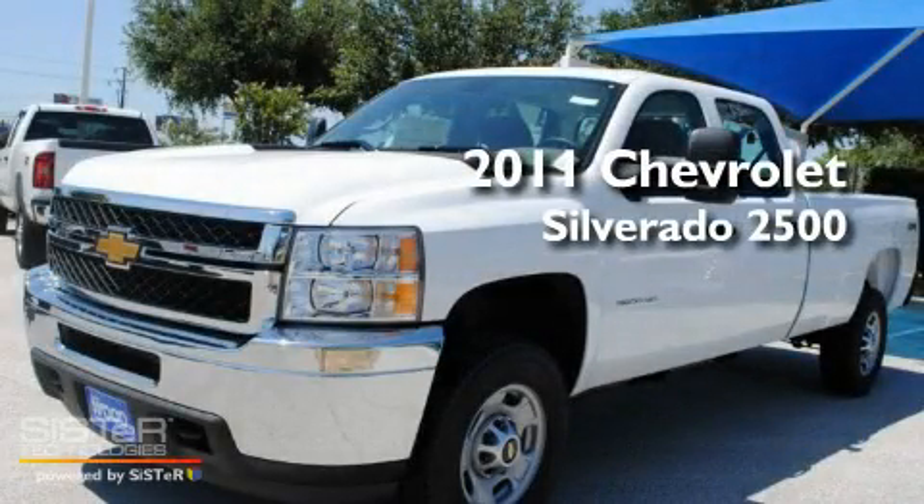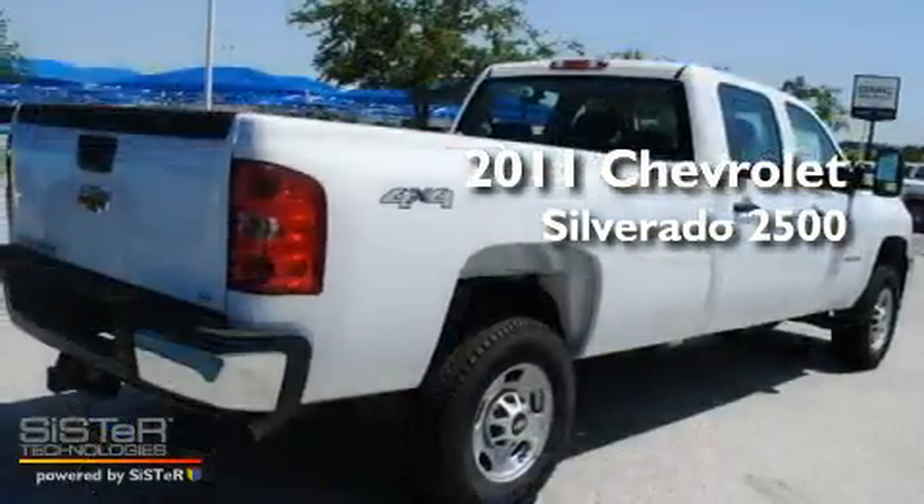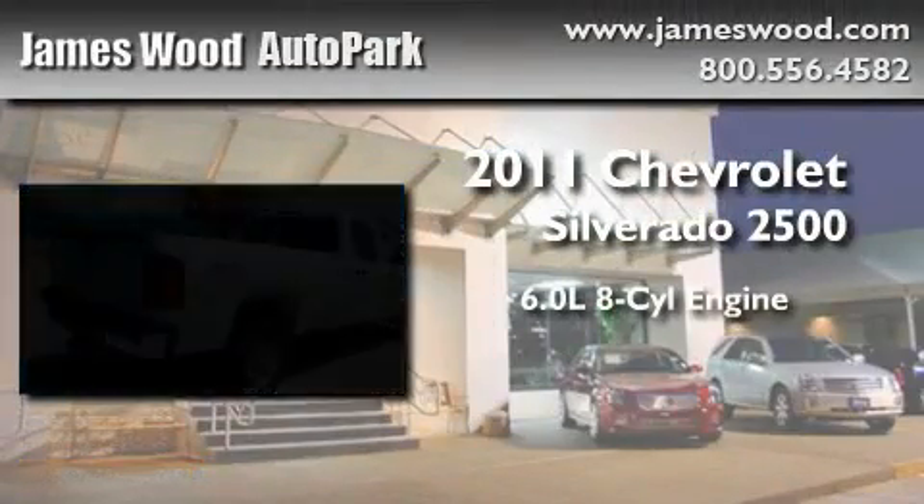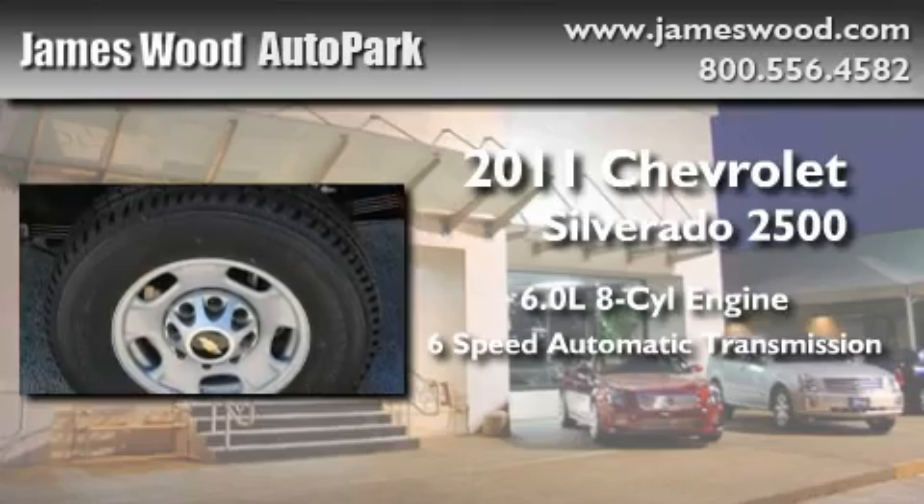This is a brand-new 2011 Chevrolet Silverado 2500. It has a 6.0-liter 8-cylinder engine, a 6-speed automatic transmission, and 4-wheel drive.